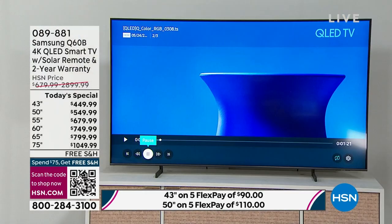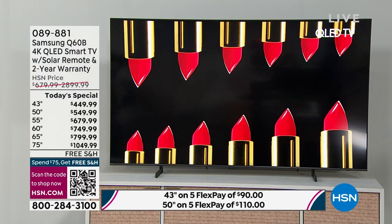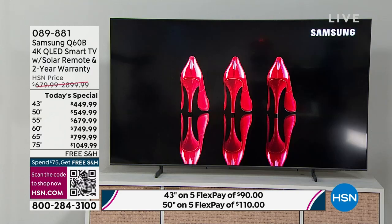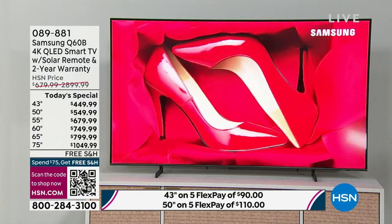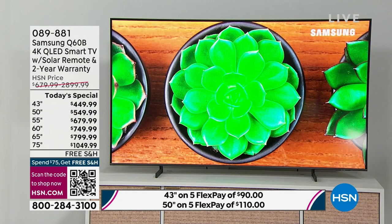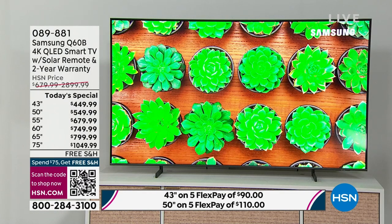Our needs have changed over the years — we went from HD to 4K, we stream more often, and this TV has kept up. It's the little things that made Samsung number one, like that solar-powered remote. This is a 4K television, which means we've quadrupled the number of pixels from an HD TV. The Q-line is one of Samsung's flagship series.